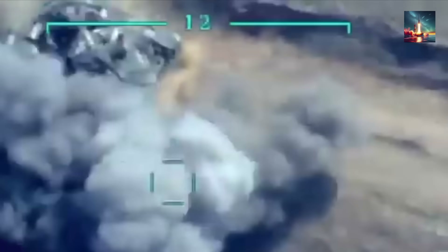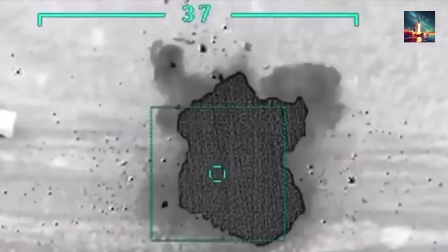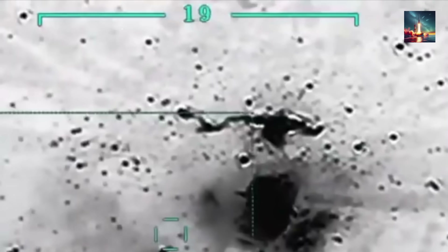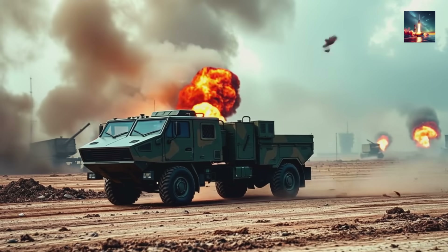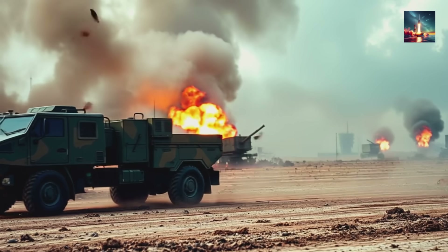This brutal new reality has forced military analysts to ask a chilling question: is the era of the tank over? Did a piece of consumer electronics just make one of the most powerful symbols of land warfare obsolete? Well, one nation believes it has the answer, and that answer was forged by watching this exact conflict unfold.